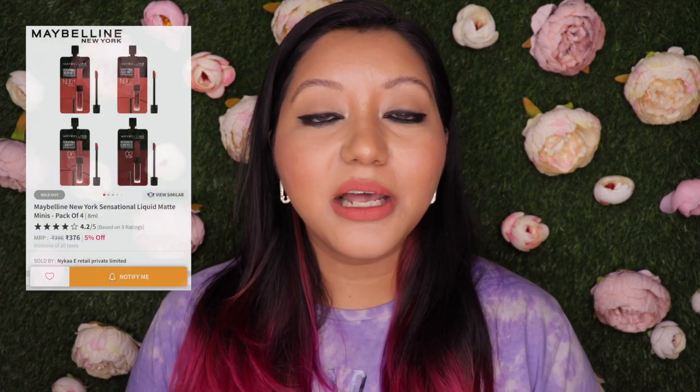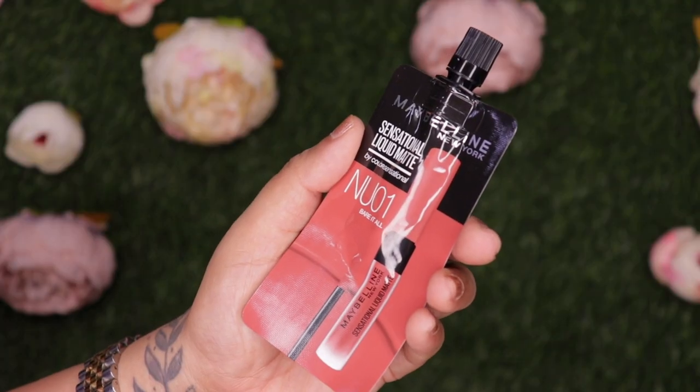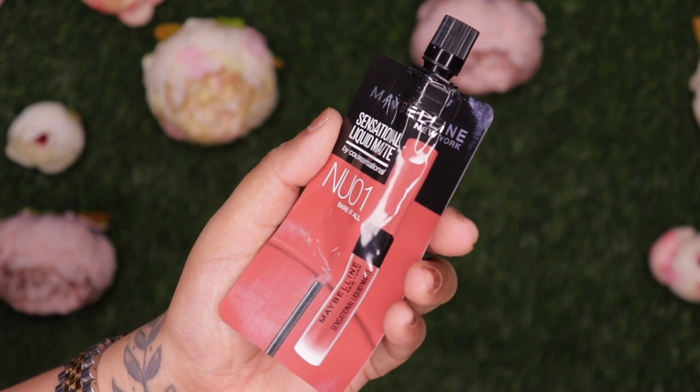These are priced at 396 rupees for 2ml of product each, and they come in a pack of four. Out of these four shades, two of them already exist in the full-size version — Best Babe and Soft Wine — and there are two shades that are completely new, which are Bare It All and Strip It Off.